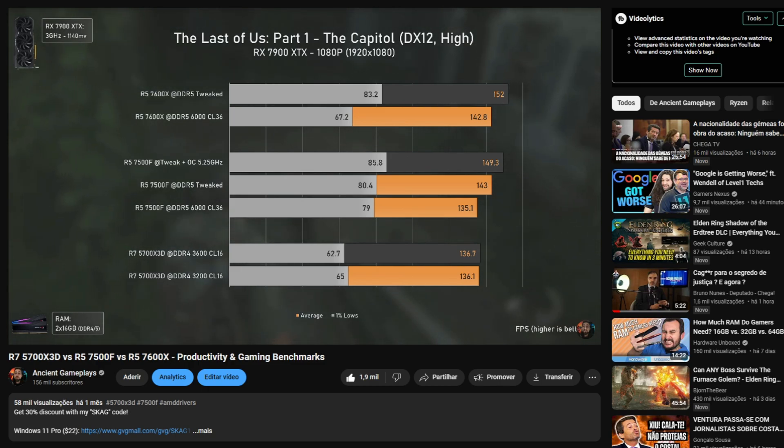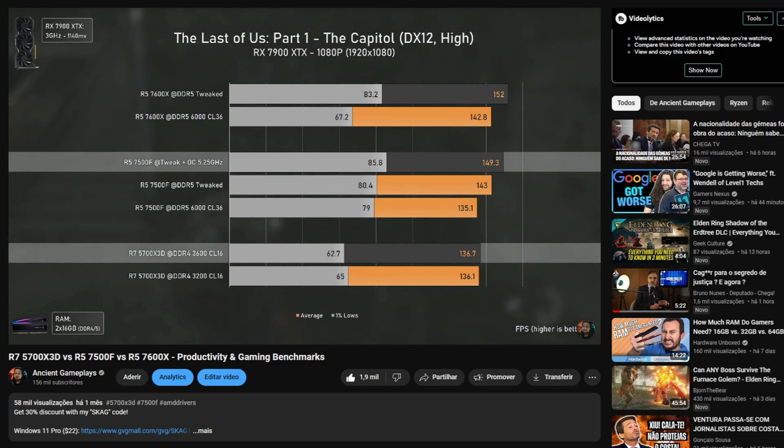But how will they perform when using a current mid-tier CPU or any CPU that isn't really low-end? To test that, I'll be using the RX 7900 XTX from AMD and the RTX 4080 Super from Nvidia, paired with the Ryzen 7 7800X3D, which is currently the best gaming CPU, the Ryzen 5 7500F which is a mid-tier CPU comparable after overclocking with the Ryzen 5 7600 non-X, the Ryzen 7 5700X3D, and the Ryzen 5 5600X.